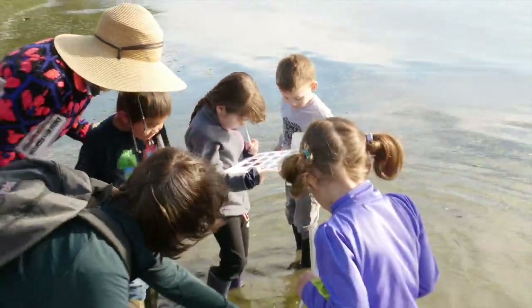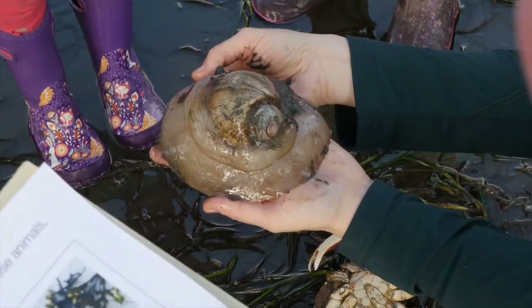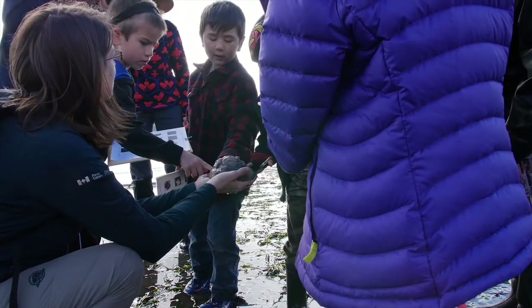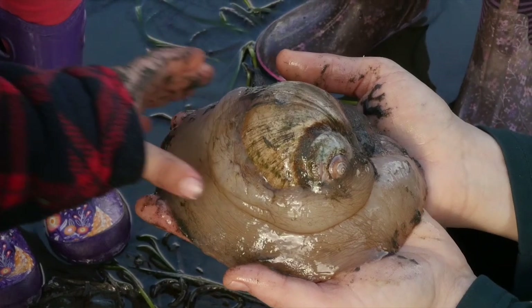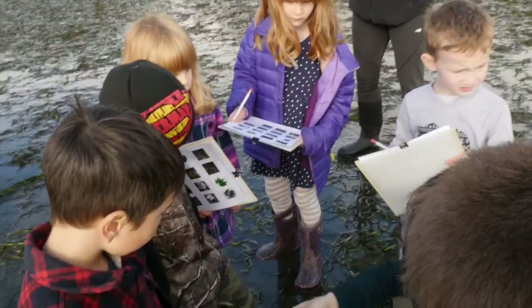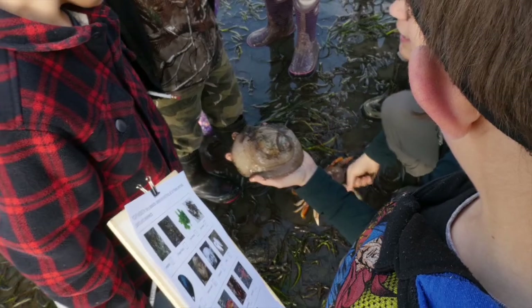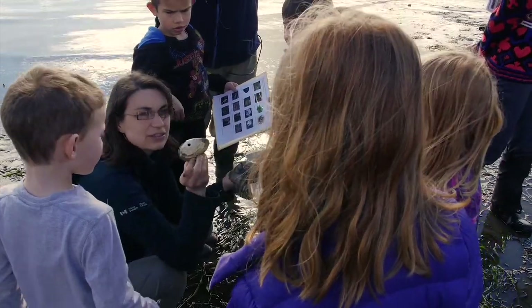This animal is called a moon snail. You can see its great big snail shell. If you'd like, you can touch the skin of the moon snail — it's really neat. Tell me what it feels like. Does anyone have some words to describe? Slimy, goopy. It likes to cruise around with this big fleshy, gooey, slimy foot and it actually goes under the sand and hunts for clams. This animal likes to eat clams. Have you guys ever seen a clam shell that has a hole in it?